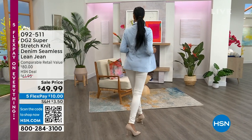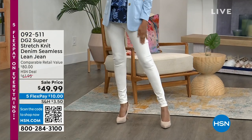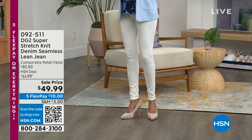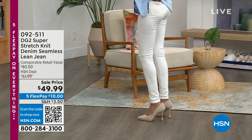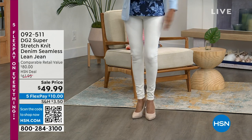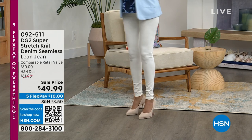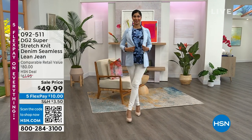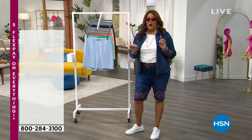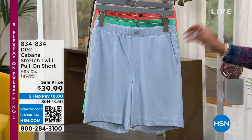Let's start with this stretch knit denim seamless lean jean. It gives you the look of a jean but the comfort of a legging. It has 10% spandex — it looks like a jean but it is actually a knit denim. That is all the rage because it's all about comfort, about having something light and breathable. It's more than 70% cotton, and it's on sale today for $49.99. That ivory is gorgeous — only $10 gets it home because everything in this hour is on five flex pay. If you apply for your HSN card, you could get that beautiful jean for nothing.